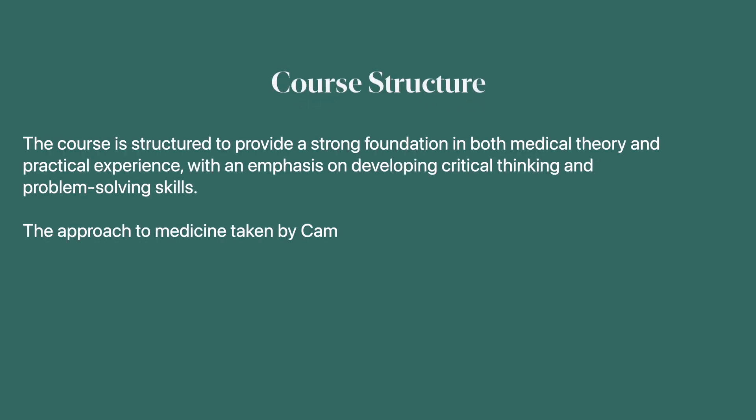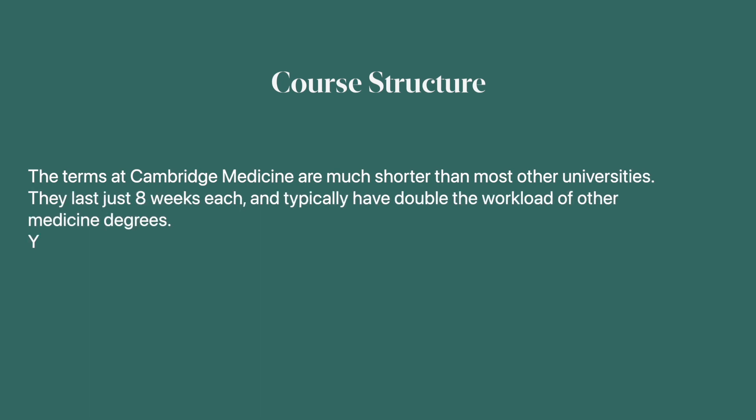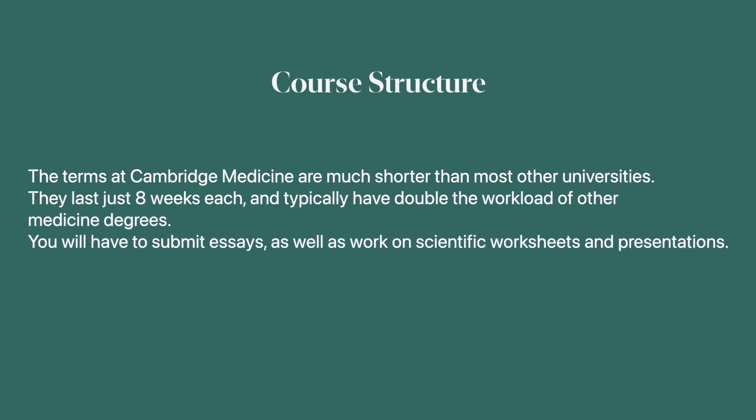The course is structured to provide a strong foundation in both medical theory and practical experience, with an emphasis on developing critical thinking and problem-solving skills. Cambridge's approach to medicine is fairly unique, focusing more heavily on the scientific and theoretical aspects. For the first three years there is no contact with patients. The terms at Cambridge Medicine are much shorter than other universities - just eight weeks - and typically have double the workload of other medicine degrees, requiring essay submissions, scientific worksheets and presentations.